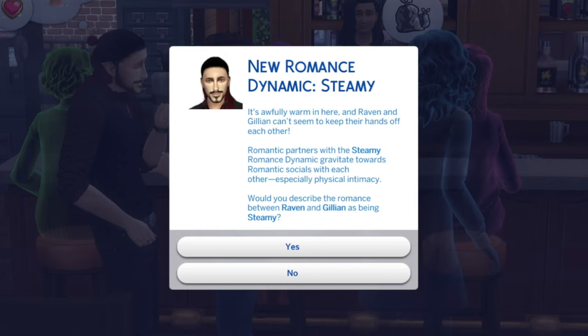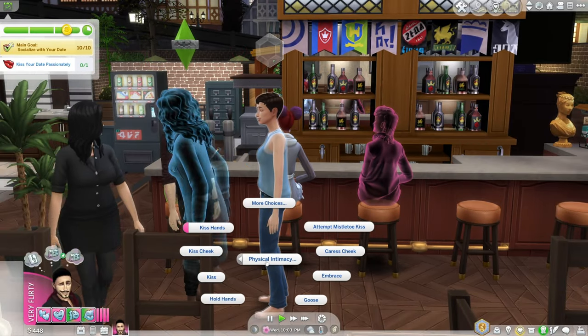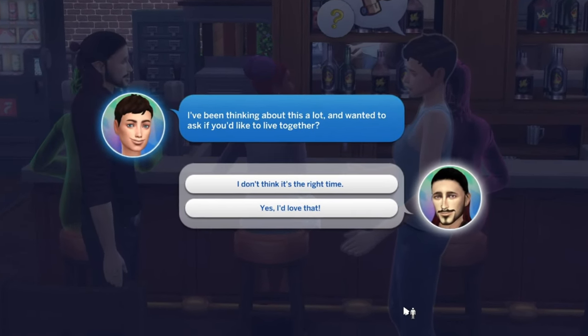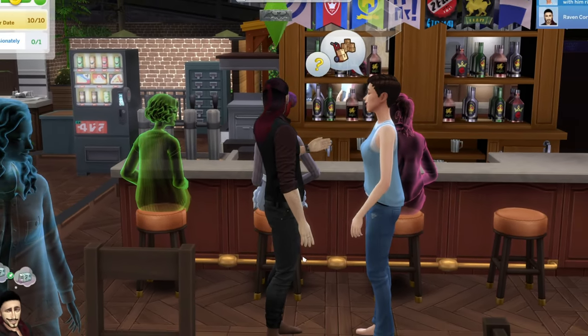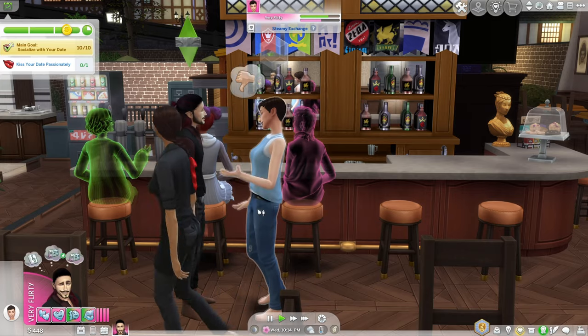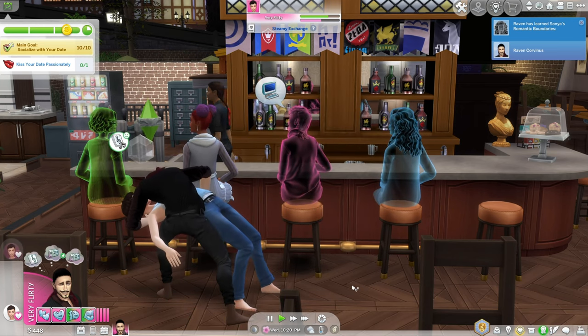Look what's just popped up: 'It's awfully warm in here and Raven and Jillian can't seem to keep their hands off each other — romantic partners with the steamy romance dynamic.' Would we describe the romance as steamy? Okay, let's go for it! It's still not showing up... oh, there it is, we've got it at last! Oh no — 'live together.' That's not the right time — Raven and Jillian seem to have hit a rough patch. We're not strained, it was just going a little bit too quick. Let's get that passionate kiss done!